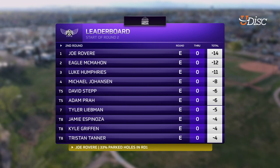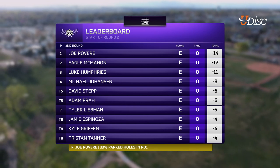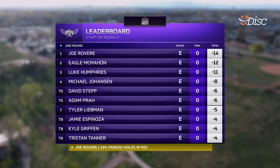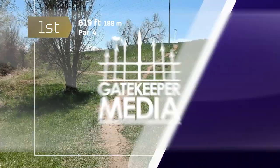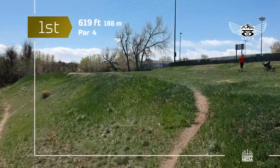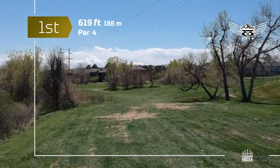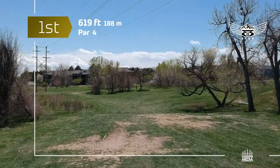I'm ready to tune in for some disc golf swagger. Let's see how many walk-offs Joe can have this round. We're going to move into hole 1 — a par 4 coming in at 619 feet. On your first shot, you really want to throw a pretty standard hyzer. There is OB on the right side fairway, so if you pump it too hard, you could go OB long.